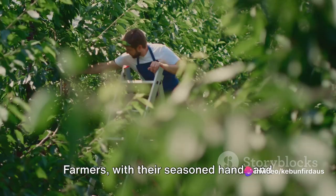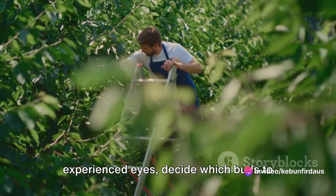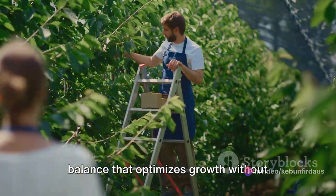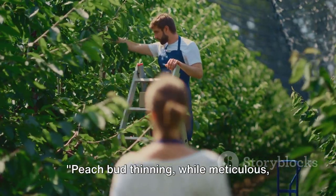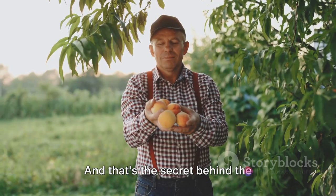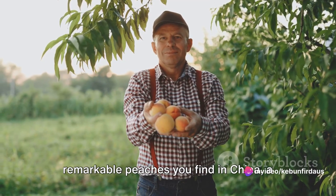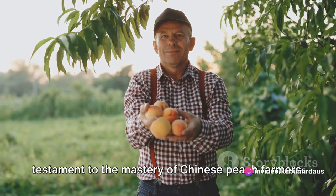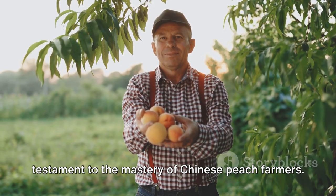Farmers, with their seasoned hands and experienced eyes, decide which buds to keep and which to remove, ensuring a balance that optimizes growth without harming the tree. Peach bud thinning, while meticulous, contributes significantly to the quality of the peaches. And that's the secret behind the remarkable peaches you find in China — a product of careful cultivation and a testament to the mastery of Chinese peach farmers.